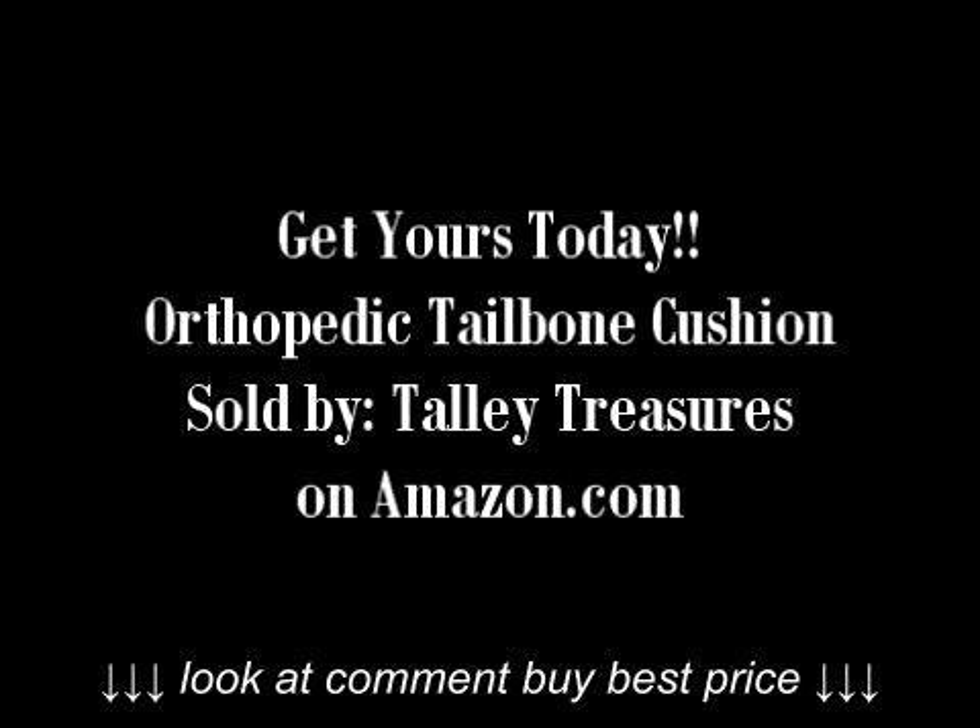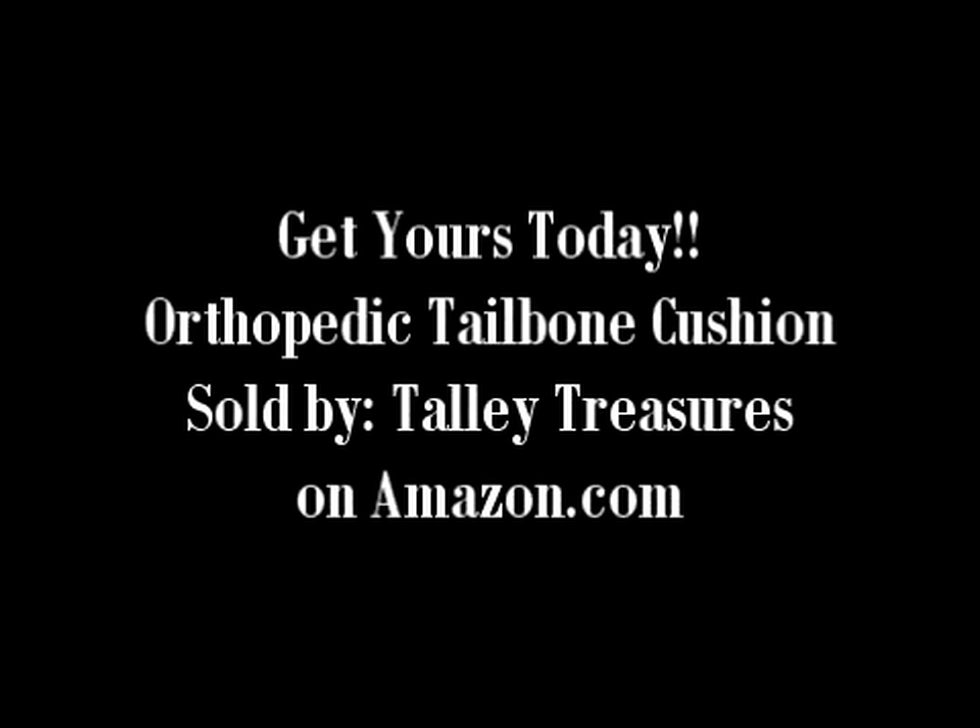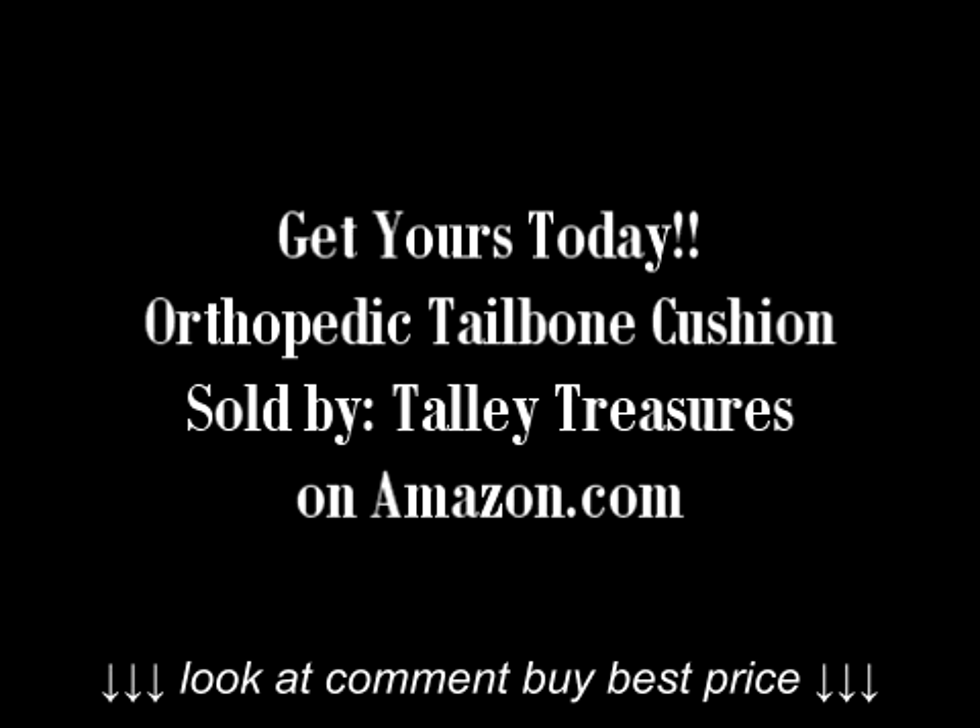If you suffer from tailbone pain, you need to order this product today. Go to Amazon.com and look for seller Tally Treasures, or click the link below.